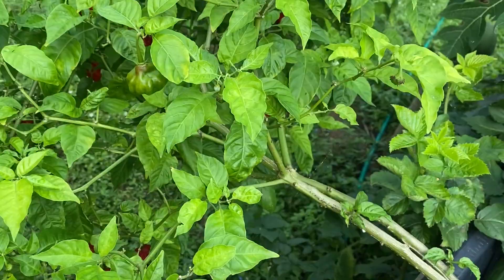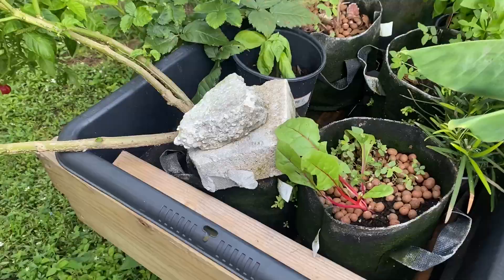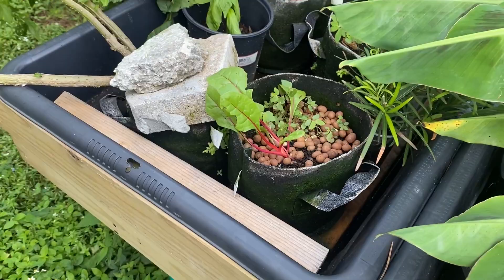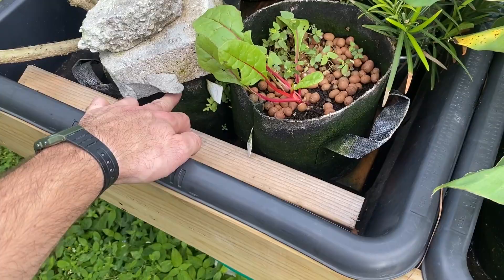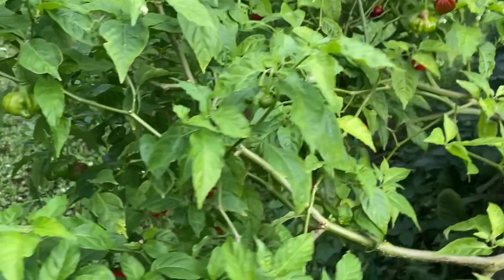This will be for the bugs to eat. This plant is very big, very heavy — it's leaning over the side of the flood and drain system, and you can see a lot of little ants there. I had cinder blocks holding it down, otherwise it would just flip over. The top of the plant is much larger than the bottom. This is only a one-gallon grow bag, and as you can see, there are just so many peppers on here all throughout.